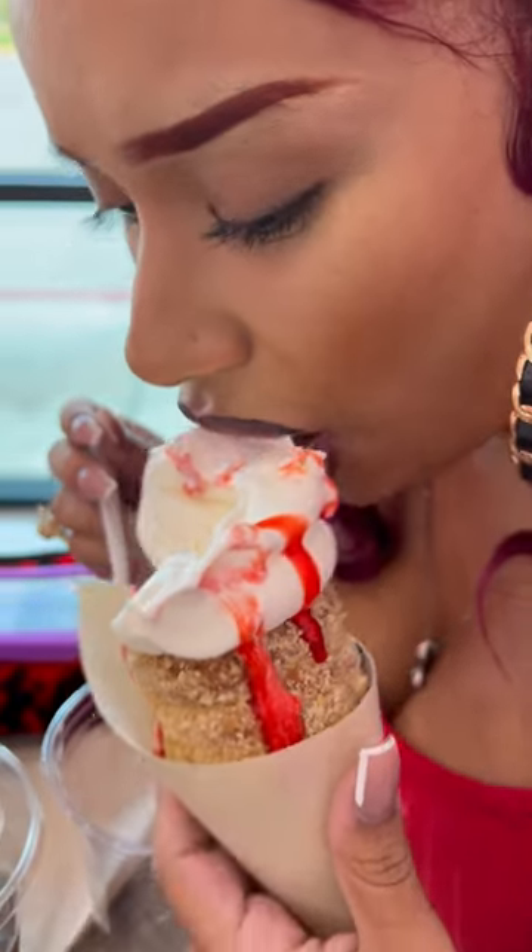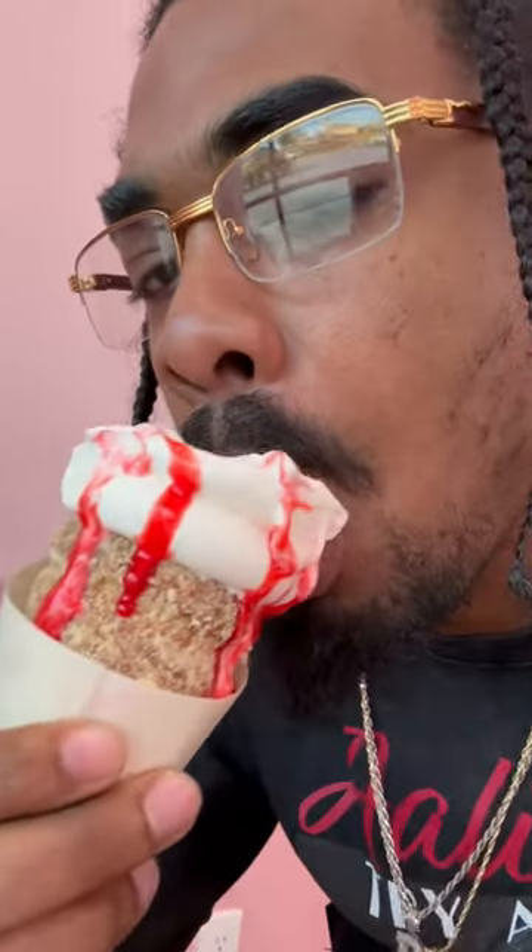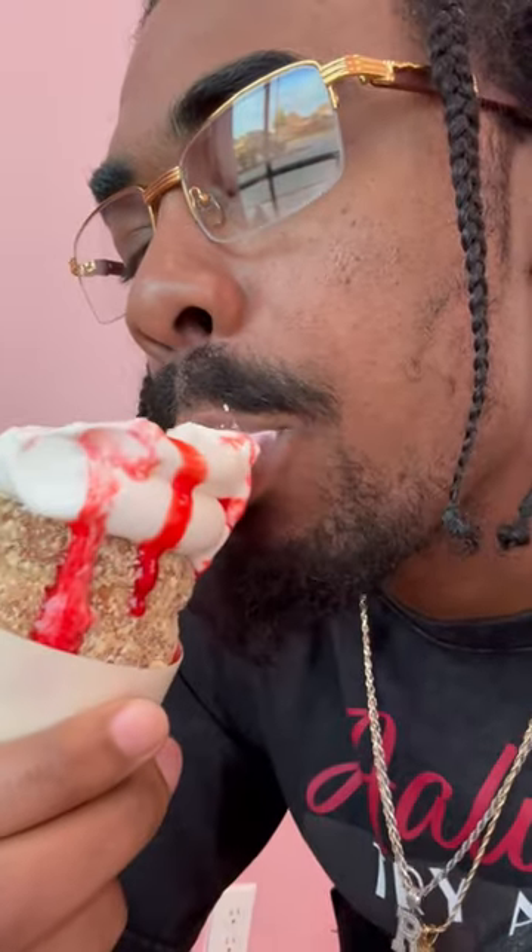We really enjoyed this place and will definitely be coming back. As you can see, I'm really enjoying it right here — and there's the cone.